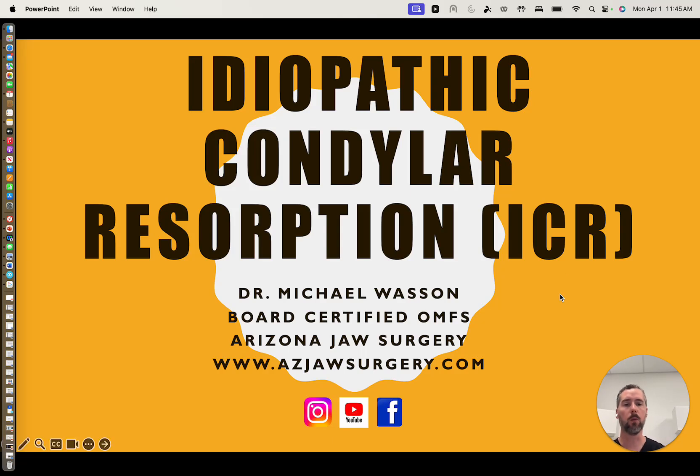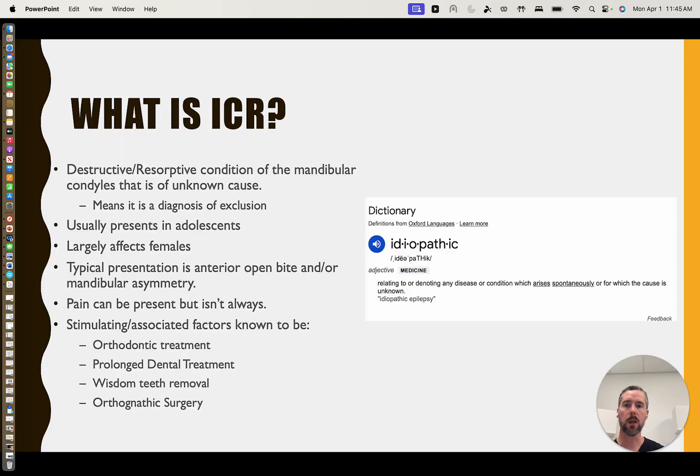We deal with this fairly often and want to pass along some of our knowledge and understanding to you. So, what are we talking about when we're talking about ICR? Idiopathic condylar resorption is essentially a destructive or resorptive condition of the mandibular condyles for which we don't really understand why it's occurring. That's what makes it idiopathic.